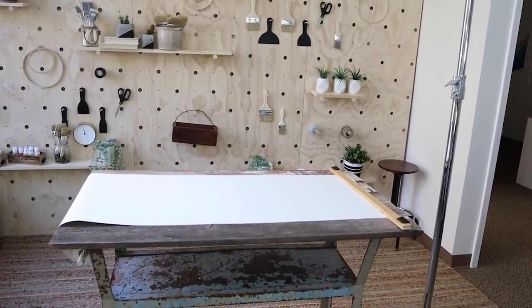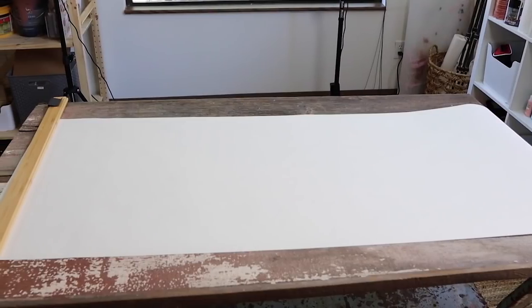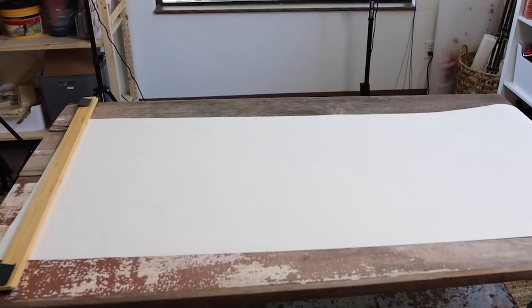It's like the best thing ever. I'm so excited about this — it's my favorite thing about this craft room.